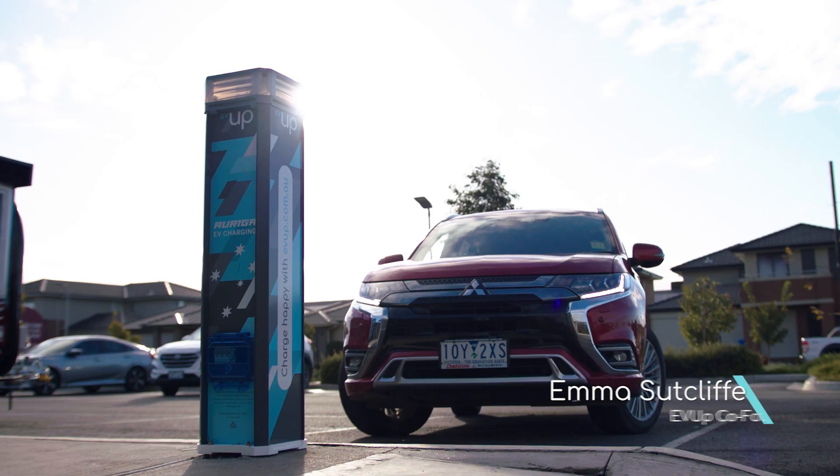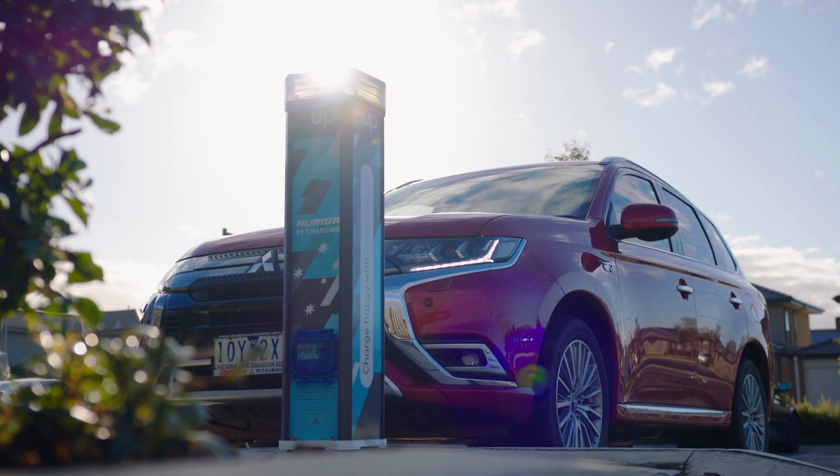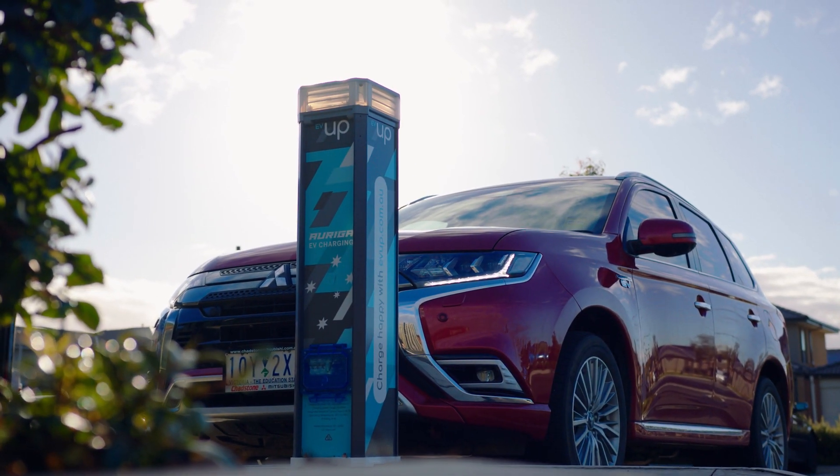My name's Emma, I'm one of the co-founders of EVUP. Pleased to introduce the Auriga unit, the only AC electric vehicle charger made in Australia.